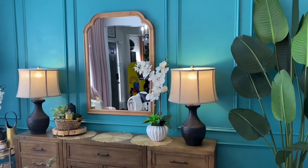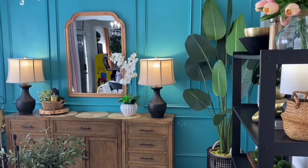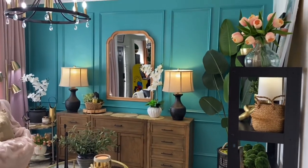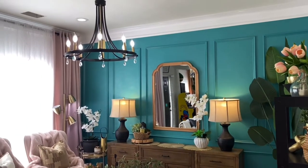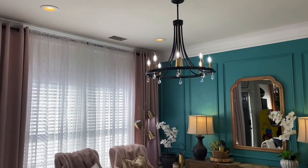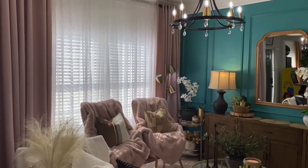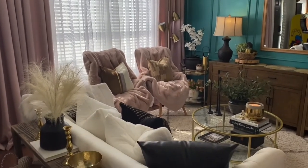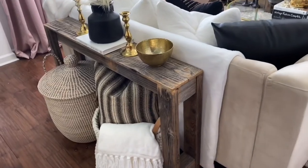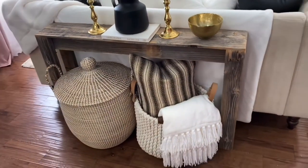The accent wall really makes a statement piece in your home. This wall was already beautiful with the color it was, but the accent wall just really made it pop. You may see that I have my little plate off the vent there — I'm working on that to spray paint it black.